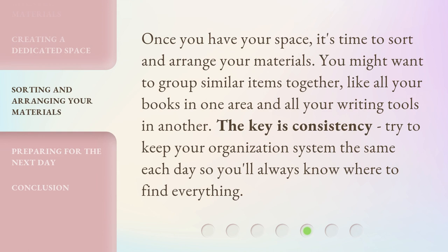Once you have your space, it's time to sort and arrange your materials. You might want to group similar items together, like all your books in one area and all your writing tools in another. The key is consistency. Try to keep your organization system the same each day so you'll always know where to find everything.